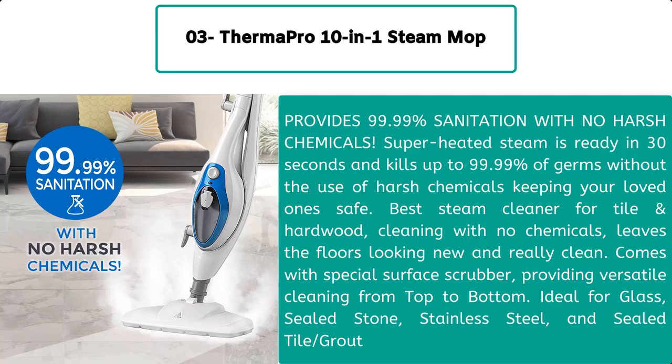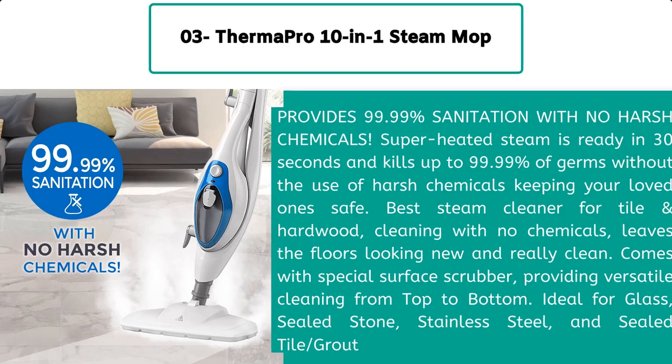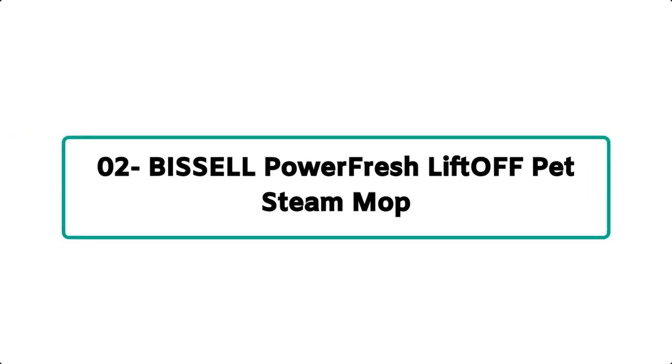Keeping your home safe, the ThermoPro is the best steam cleaner for tile and hardwood cleaning with no chemicals, leaving floors looking new and really clean. It comes with a special surface scrubber providing versatile cleaning from top to bottom, ideal for glass, sealed stone, stainless steel, and sealed tile.